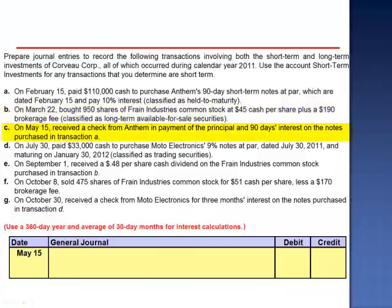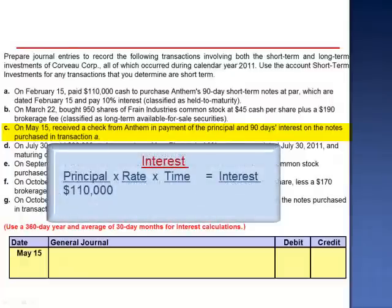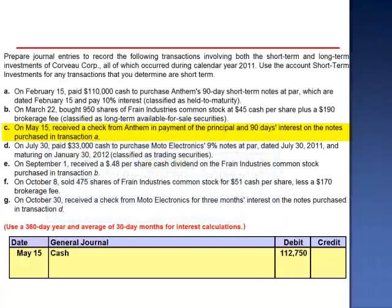Letter C. On May 15th, received a check from Anthem in payment of the principal and 90 days' interest on the notes purchased in transaction A. The principal, $110,000, multiplied by the rate 10%, is $11,000, multiplied by 90 divided by 360. Interest revenue is $2,750. We debit cash for the maturity value, $112,750; credit Short-Term Investments Held to Maturity for the par value, $110,000; and credit interest revenue for $2,750.